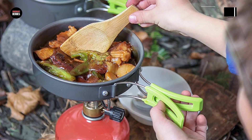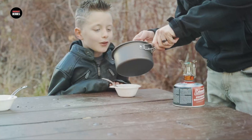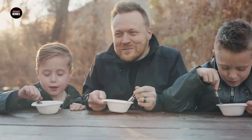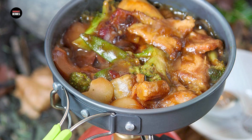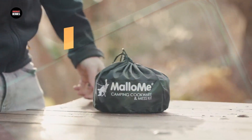Made from high-quality and durable materials, this cookware set is built to last and withstand the rigors of outdoor use. The non-stick coating on the pots and pans makes cooking and cleaning easy, and the included carrying bag makes it easy to transport the set. The set is lightweight, making it perfect for backpacking, camping, or any other outdoor activity. Overall, the Malumi Camping Cookware Mess Kit is a great investment for anyone who loves to cook and eat while enjoying the great outdoors.